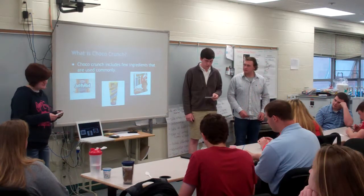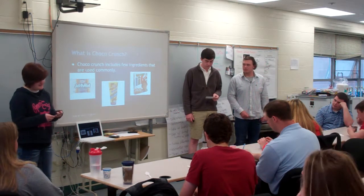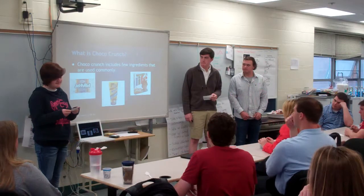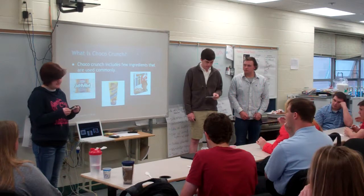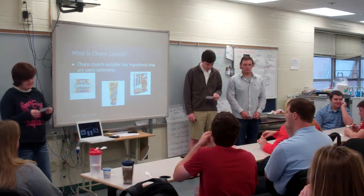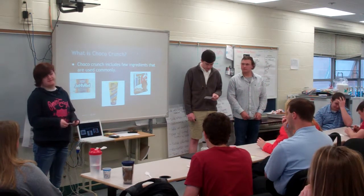What is Choco Crunch? Choco Crunch contains live cereal, chocolate sauce, and marshmallows. These ingredients give it a sweet, delicious taste that any kid would love. One batch contains one box of life, one and a half cups of Marshmallows, and 200 milliliters of chocolate sauce.